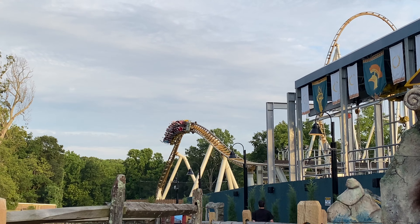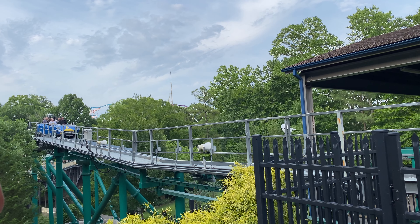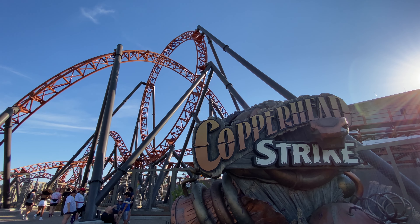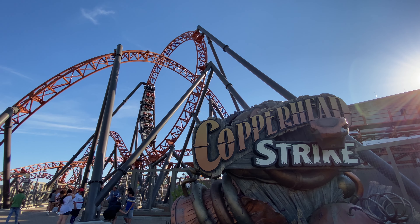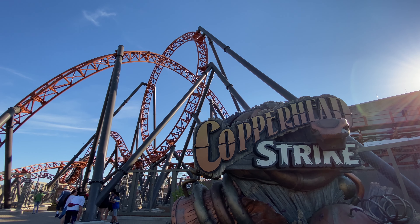The final ride counts are as follows: two on Pantheon, two on Apollo's Chariot, one on Alpengeist, one on Griffin, one on Verbolten, one on Tempesto, one on Loch Ness Monster, and one on Invader. Unfortunately, we missed out on the Grover cred, but maybe I'll stop and get it next time. So what are your thoughts on Busch Gardens Williamsburg? Is this the best park in Virginia? Do you prefer this one or Busch Gardens Tampa? Do you think it deserves all the praise that I'm giving it? Let me know down in the comments. This series is nearly complete, with the next episode covering my time at Carowinds, which is an awesome day of the trip as well, so stay tuned for that video coming out in the future. I'm Sean from East Coast Amusements and I'll see you guys in the next one.